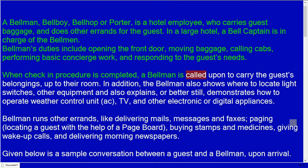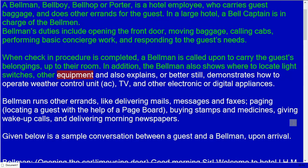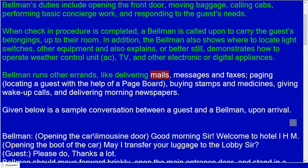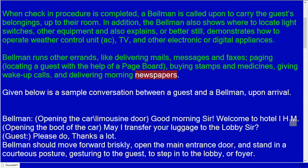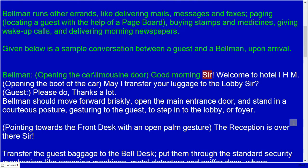When the check-in procedure is completed, a bellman is called upon to carry the guests' belongings up to their room. The bellman also shows where to locate light switches and other equipment, and explains or demonstrates how to operate the weather control unit, TV, and other electronic or digital appliances. The bellman also runs errands like delivering mails, messages, and faxes, paging, buying stamps and medicines, giving wake-up calls, and delivering morning newspapers.